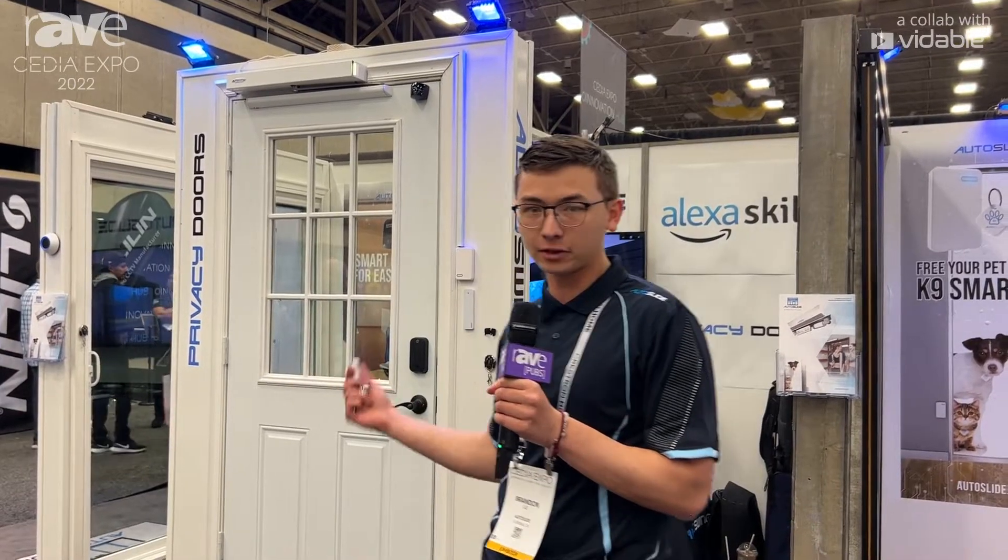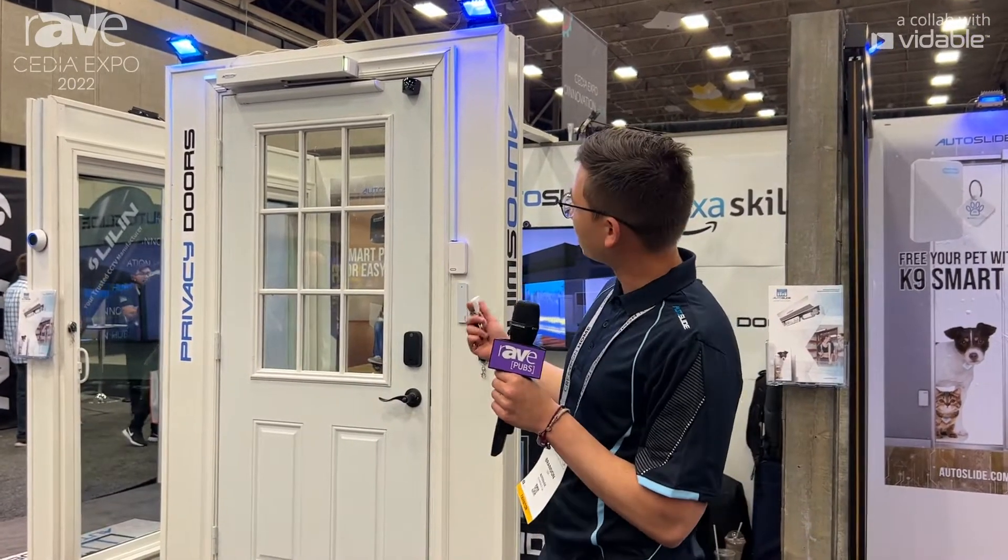Hi there, this is Brandon with AutoSlide LLC. I'm at the Cedia Expo 2022 in Dallas, and we're showcasing our retrofit automatic door openers, which we design and manufacture.